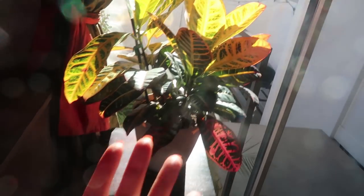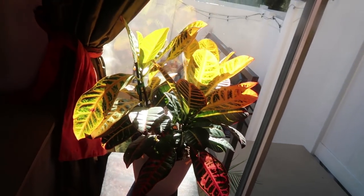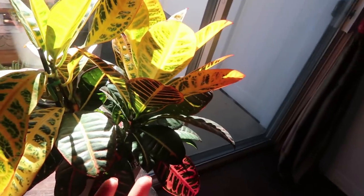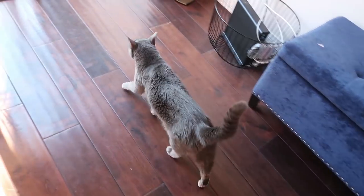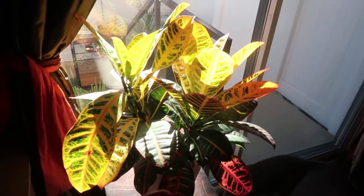I wanted to make sure to show you this while it's happening because Steve thinks I'm crazy — it never looks like this when I'm trying to explain it to him. This is a croton plant and supposedly they're really hard to take care of. A lot of people's croton plant doesn't even make it home from the store because it just hates being moved. But my croton plant loves me and it's so happy here. Croton plants are toxic to pets, so I have it up off the ground — the cats aren't even interested in going up there.